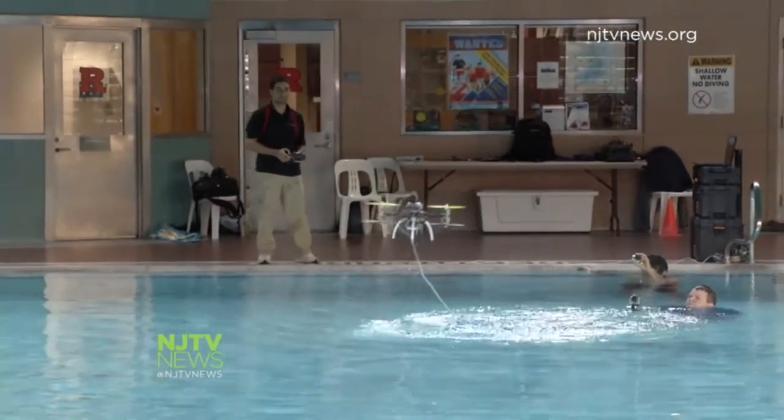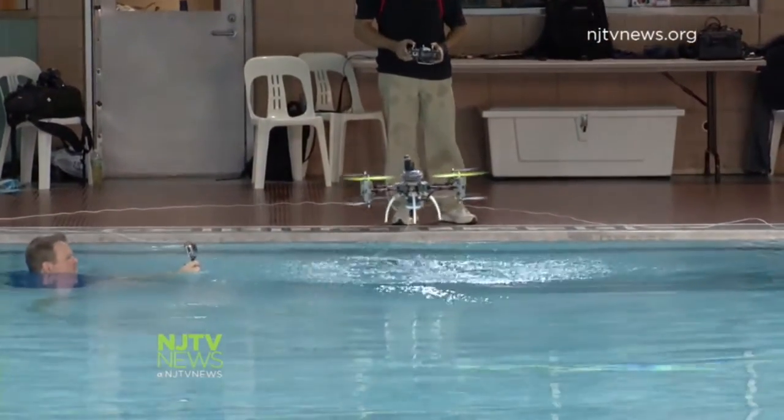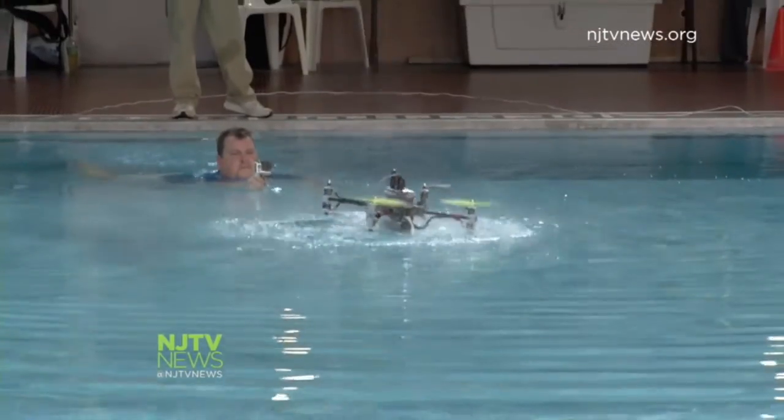Professor Diaz says the applications for their flying swimming drone are endless. It gives you new capabilities that you wouldn't have. It could also be used for rescue operations — if you have somebody that you're looking for underwater, you can quickly investigate that. While the government and drone owners are debating and making rules for flying drones, Professor Diaz and company are rewriting the textbook on what a drone can do.